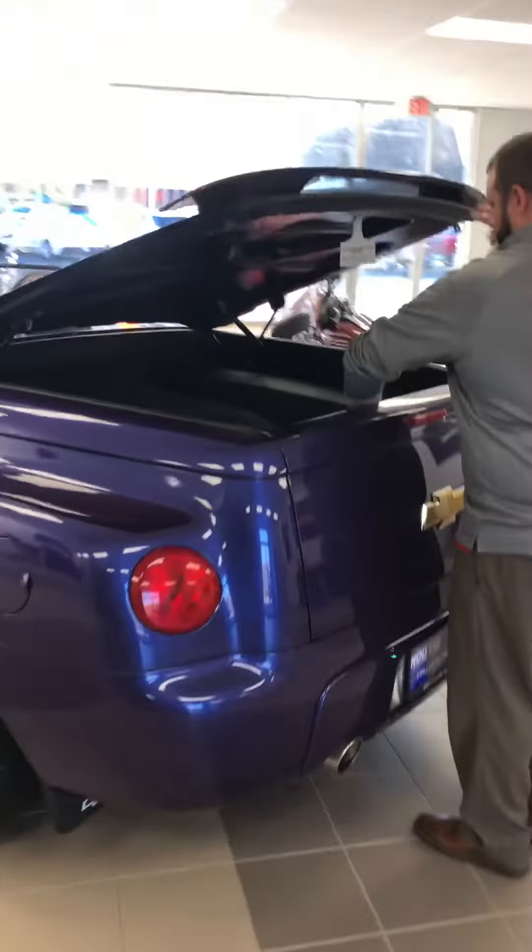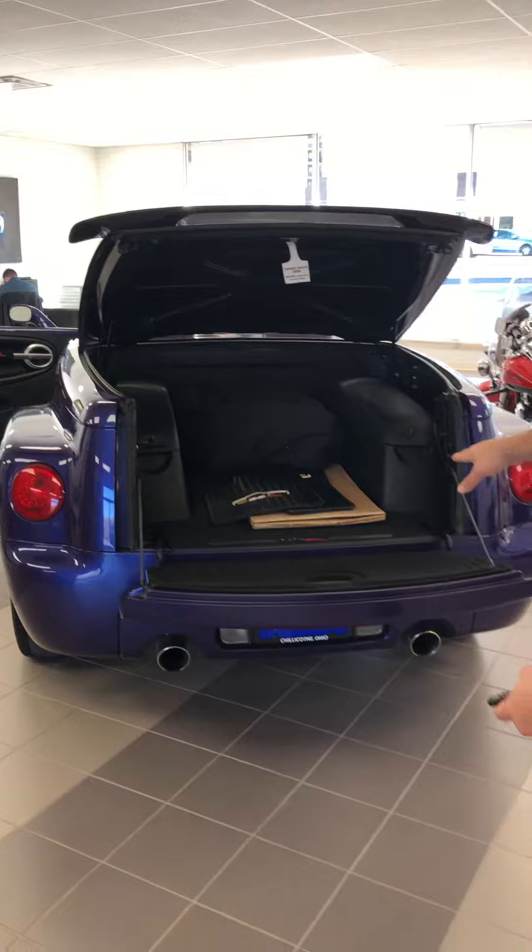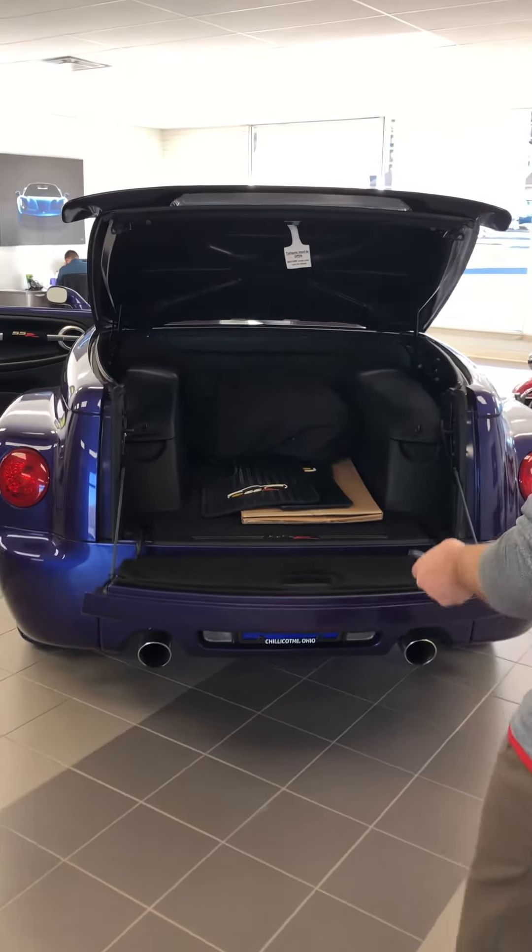We'll open up the back for you. It does have a cover in it already. Looks like they had some rubber floor mats in it just in case it got wet out while they were driving it.